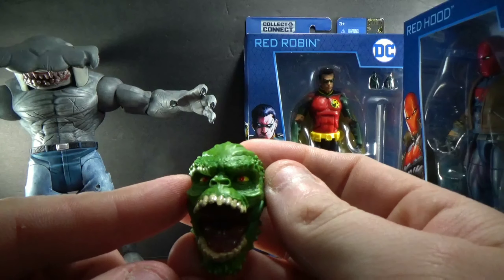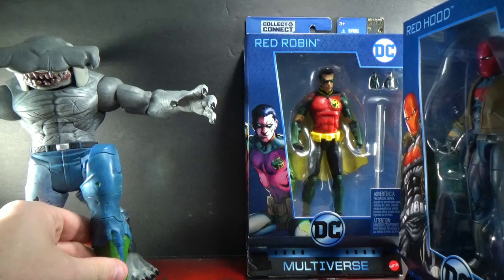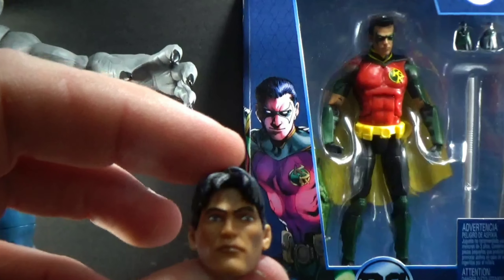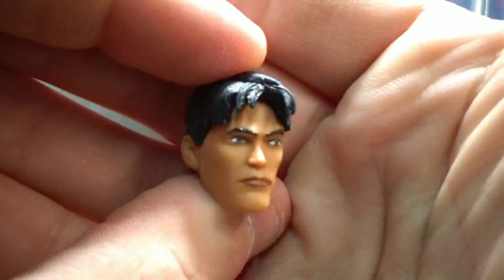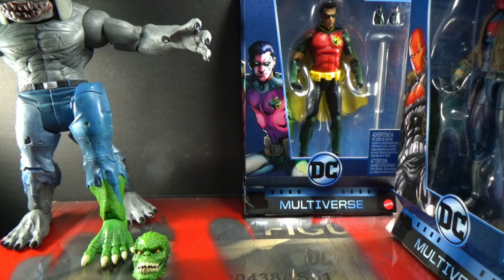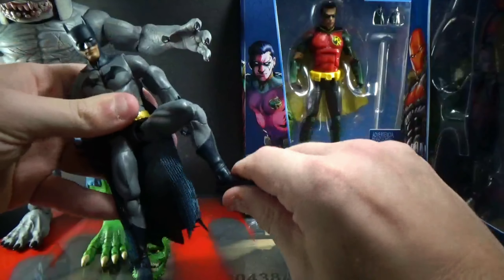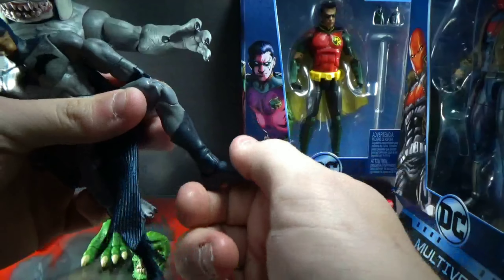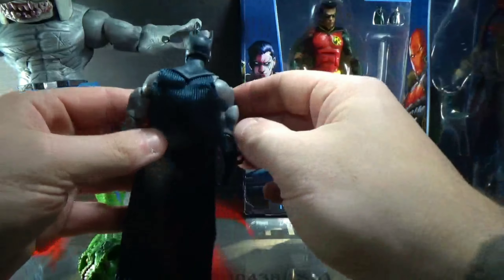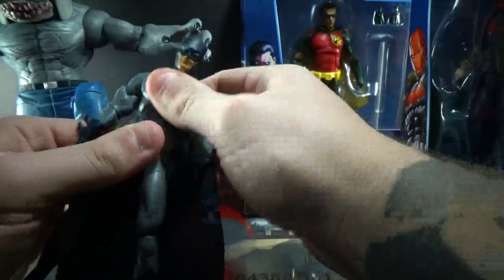That articulated mouth would be cool to do a Venom custom with. Batman number five comes with the left leg piece and this head — it's supposed to be Damian, I'm pretty sure. Batman opens up; he's got no pivot there but they do have the up-and-down joint for the ankles. There are soft goods on the cape, super thin — you could make this really cool if you wanted to.